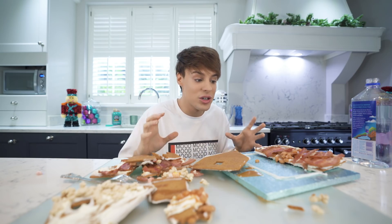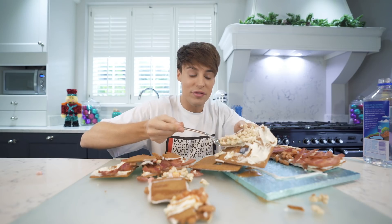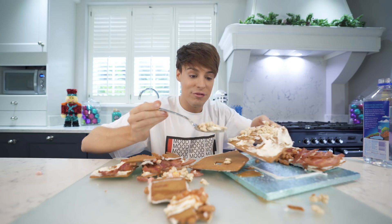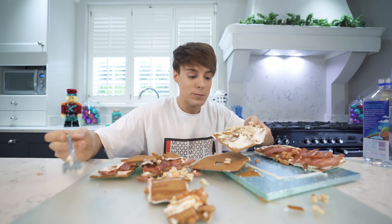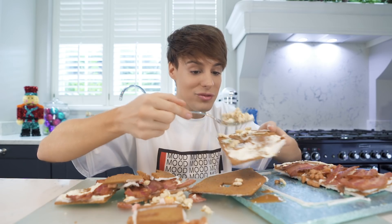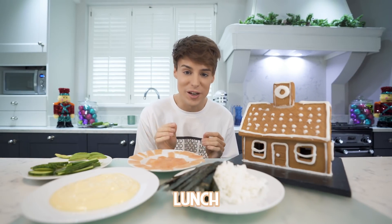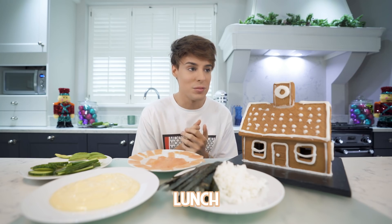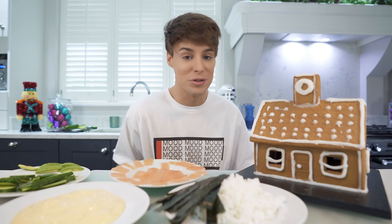We're thinking of making a gingerbread sushi house. Gingerbread sushi might be the first time in the world this is ever gonna be attempted. I'm gonna finish my breakfast and I will see you guys in a few hours for lunch. Honestly, I'm feeling it. It is officially time for lunch and I thought this would be a challenge, but I enjoyed breakfast so much that I'm just really excited for lunch.